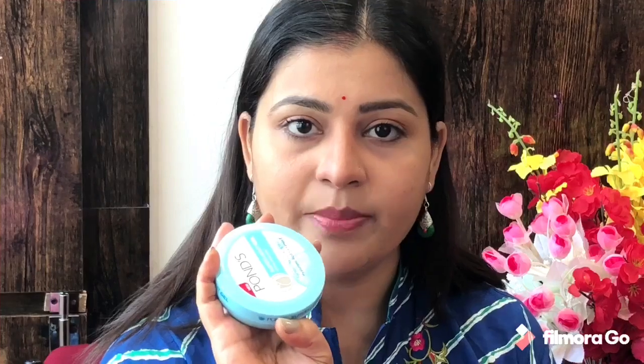Since it is super dry skin in winter, I will not suggest it for that because it will not moisturize your skin so much. If you apply it, you will feel like you have not applied anything on your face.